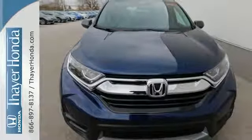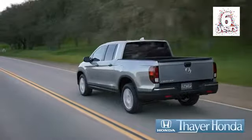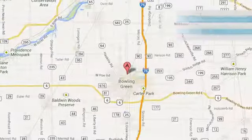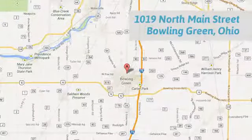Find adventure. Take this CR-V for a test drive today. Say your Honda is happy to pass the savings and quality on to our customers. Call, click, or stop in today. We are conveniently located at 1019 North Main Street in Bowling Green, Ohio.